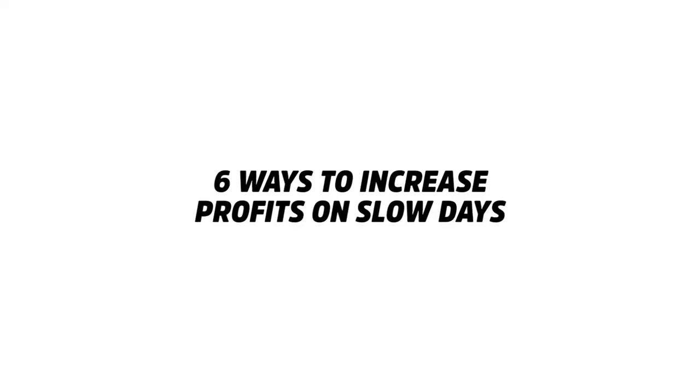Hey guys, my name is Wilson. Today I'm going to be sharing with you the six ways to increase traffic, increase revenue and increase profit for your restaurant on slow days. We have slow days as well.